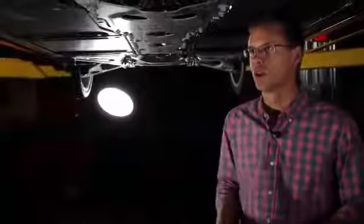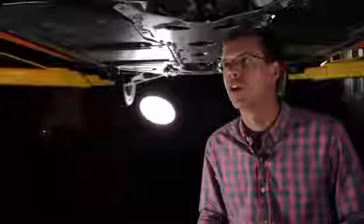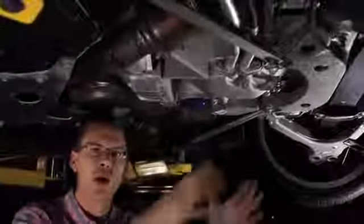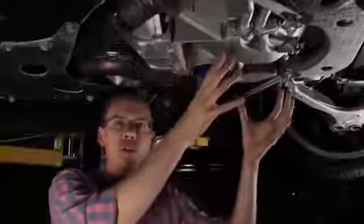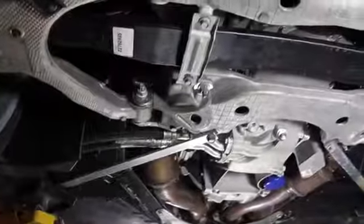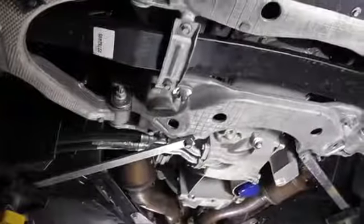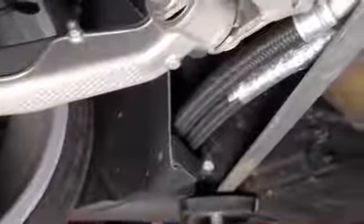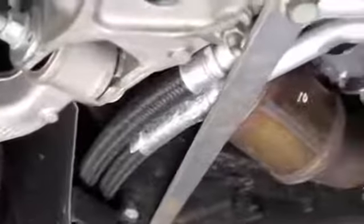This is a Z51 Corvette, which adds a bunch of performance equipment. Key among those is this dry sump oiling system. Rather than a wet sump with the oil reservoir right under the engine, you have these two lines right here, and they carry the oil off into a reservoir over there. In high G cornering, it ensures a constant supply of lubrication to the engine rather than pushing all that oil to one side of the pan.